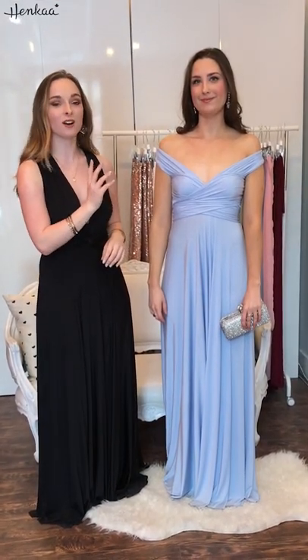Hey guys, we're back. I'm here with Sarah who is going to be showing us her chosen prom look today. She has on our light sky blue Sakura maxi — same dress as me, different color, completely different look and style.